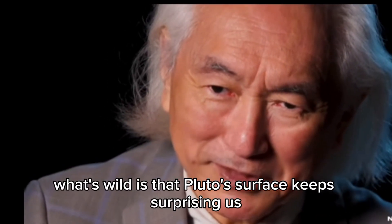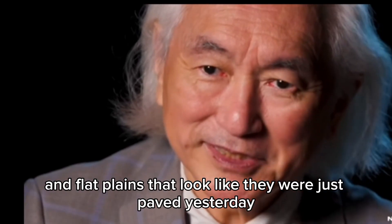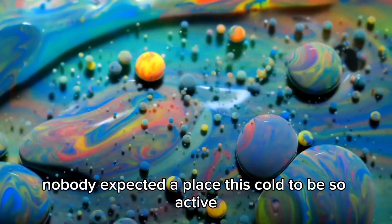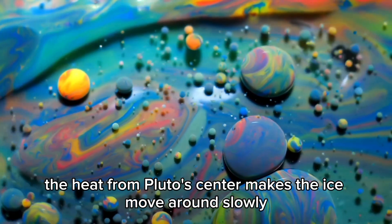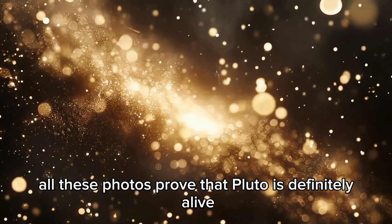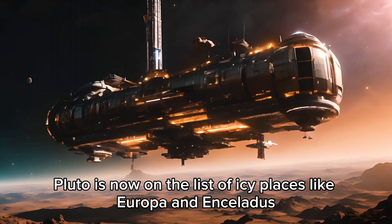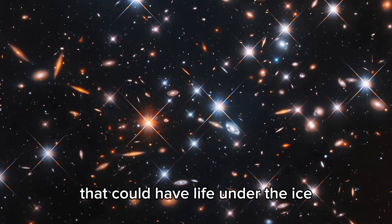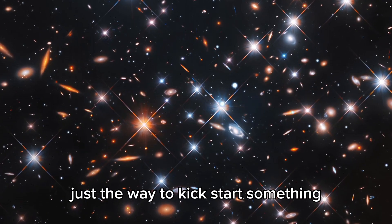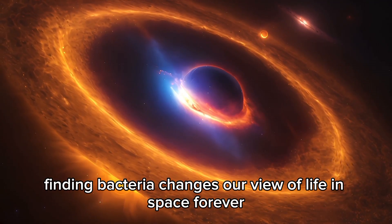Pluto's surface keeps surprising us — it's got giant ice mountains as tall as the ones on Earth, and flat plains that look freshly formed. Nobody expected a place this cold to be so active. The heat from Pluto's center makes the ice move around slowly, like a giant lava lamp. Pluto is now on the list of icy worlds like Europa and Enceladus that could have life under the ice. Water and other chemicals might be mixing in just the right way, and even finding bacteria would change our view of life in space forever.